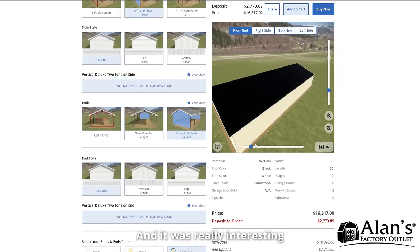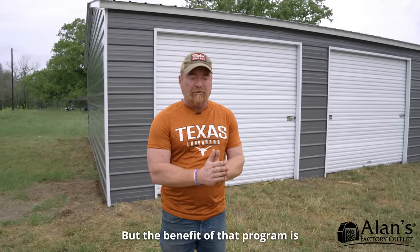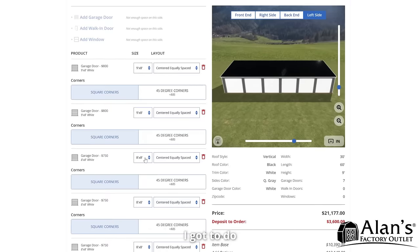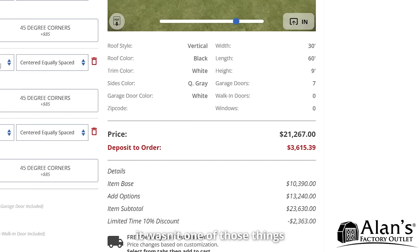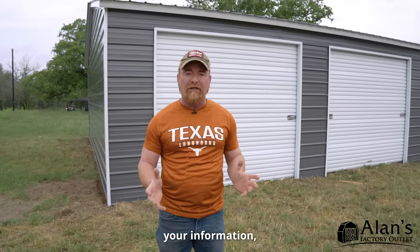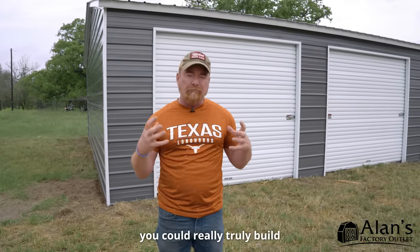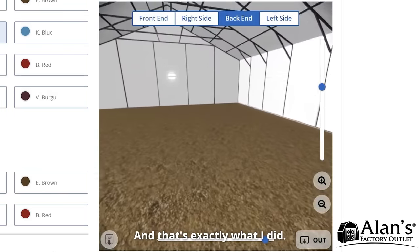It was really interesting because I didn't know what I wanted and I didn't know how much it would cost. But the benefit of that program is I got to do whatever I wanted and it would tell me where my price was at. It wasn't one of those things that was hidden until you get behind the paywall and you give them all your information. You could really truly build the garage of your dreams, and that's exactly what I did.